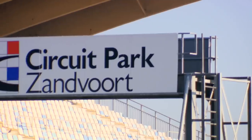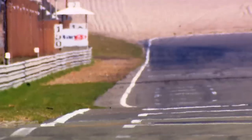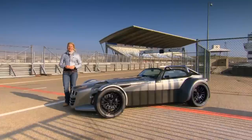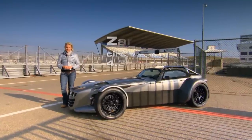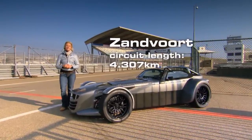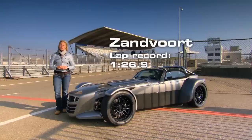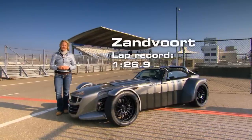I've arrived at Zandvoort. This fantastic track is the epicentre of motorsport in Holland. It opened in 1948 and was the home to the Dutch Grand Prix from 1953 to 1985, when Niki Lauda in a McLaren beat his team-mate Alain Prost by just two tenths of a second after a 70-lap race. Today it's used for sports car racing, the German Touring Car Championship, and for me to test Dutch supercars.